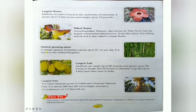Please read and understand this chapter and try to know about this interesting plant kingdom. Thank you.